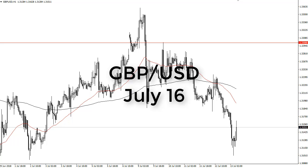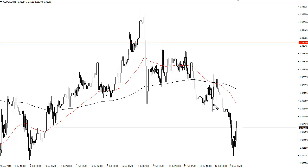From FX Empire, this is Chris taking a look at the British pound US dollar pair for the upcoming 16th. We've spent most of the day falling, and it looks like 1.31 is going to offer support.